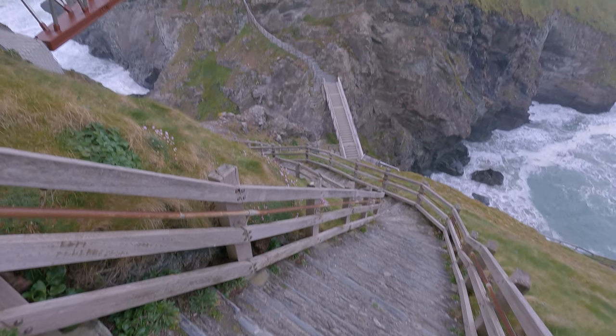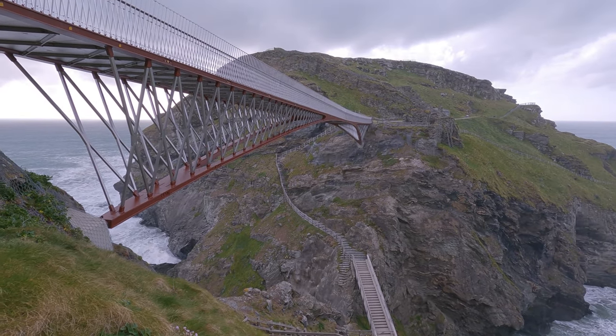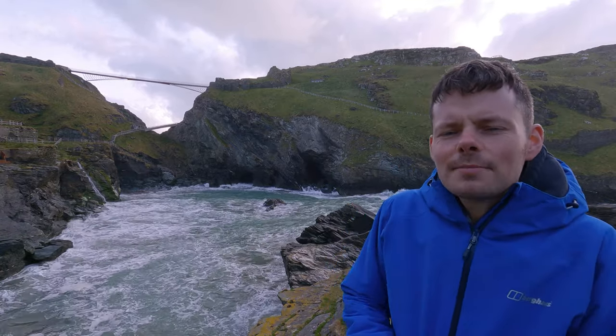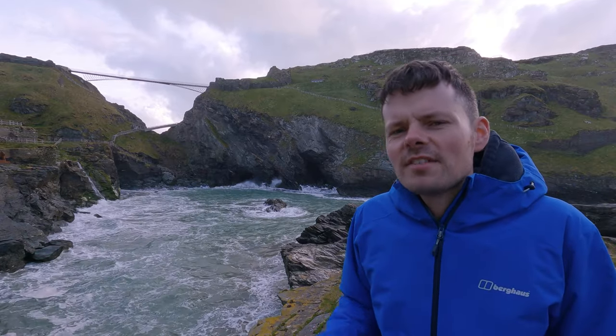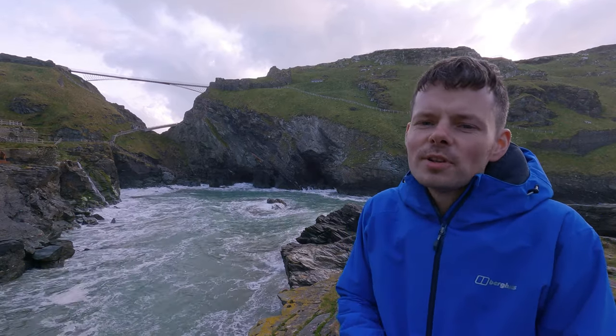On the island are the remains of houses that were built between the 5th and 7th centuries AD — the supposed time of Arthur. The castle is now in the hands of English Heritage, who have recently added the impressive bridge to aid access and avoid some very steep steps. This video is not sponsored by English Heritage. I am not affiliated with them in any way, but I am more than happy to give them a big shout out, because they are a charity and they do incredible work in maintaining old buildings in England.